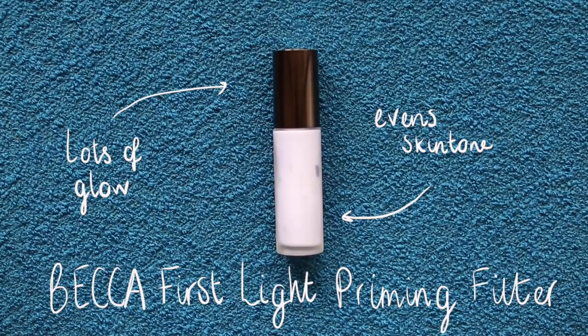The first thing I'm going to go in with is a primer. I put my skincare on about an hour ago so it's nice to get a little bit more moisture back into my skin. I'm using the Becca First Light Priming Filter. It looks kind of terrifying in the bottle but it really doesn't transfer onto the skin like that at all. That purple tone just helps add lots of radiance and a nice bit of glow.